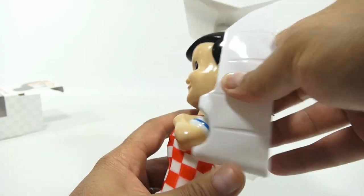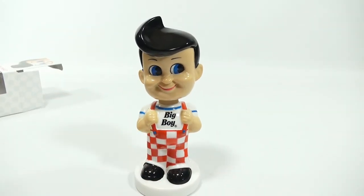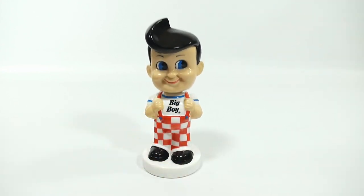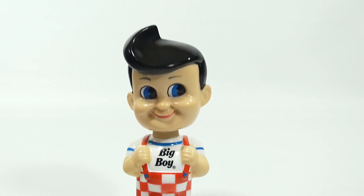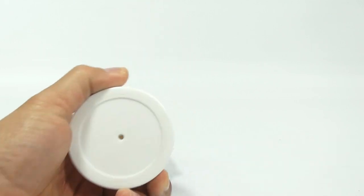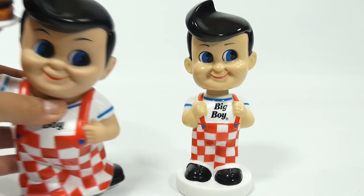If you've ever been to a Big Boy, leave it in the comments and tell us your story. If you're outside the USA and have never heard of Big Boy, you can Google it for more info — but you've got to come here to try it; I'm not sure if they're international. Let's see that Big Boy bobblehead wobble! Let me spin them one more time and check the bottom. It says Just For Fun Corp, 2012, Big Boy Restaurants. Let's put that next to the bank — it's pretty cool seeing both together.